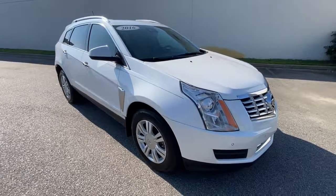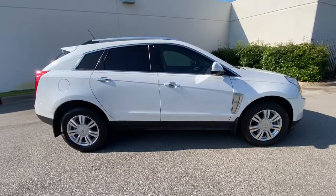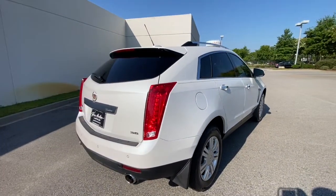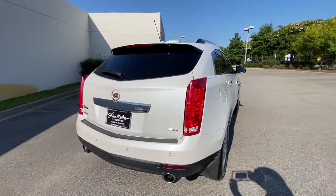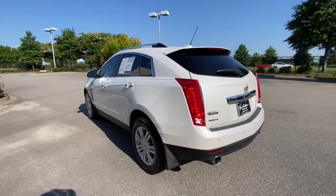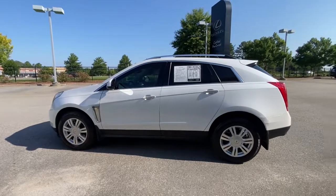Can you see yourself in the 2016 Cadillac SRX? With less than 110,000 miles on the odometer, this vehicle provides excellent value. It delivers the best of sporty styling and modern efficiency. Confidence comes standard thanks to driver-focused design, state-of-the-art safety features, and a premium feel.